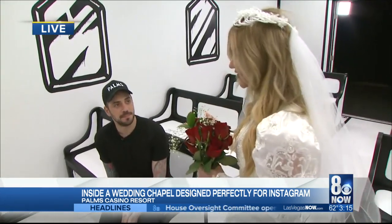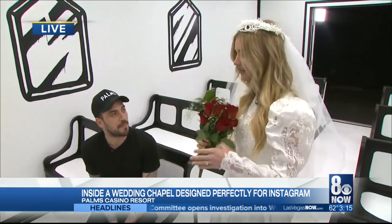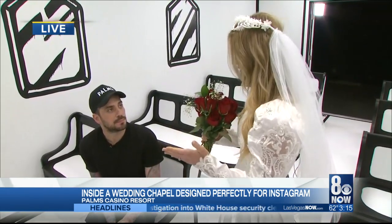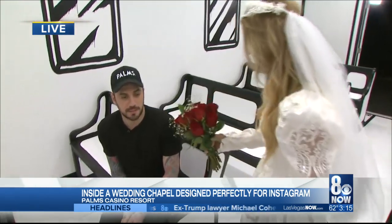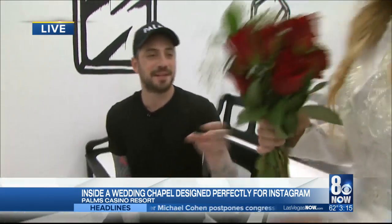Thank you so much for talking with us today. So tell us a little bit about the Till Death Do Us Part Wedding Chapel. The artist — you've known him for a while. Yeah, his name's Josh. I've known Josh for a long time.